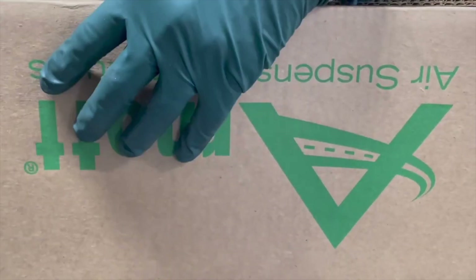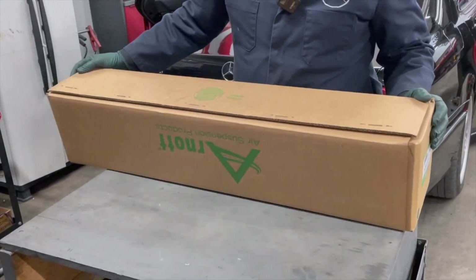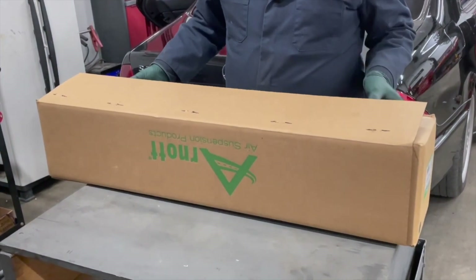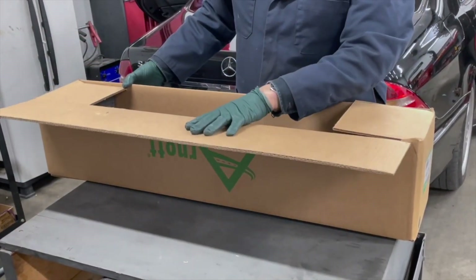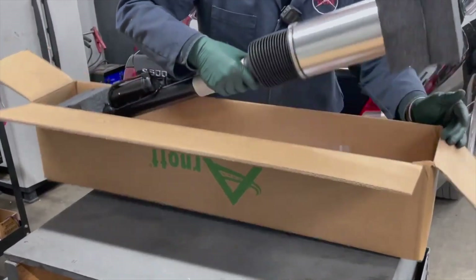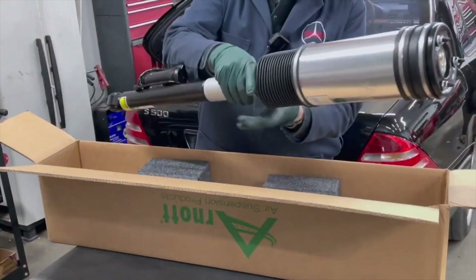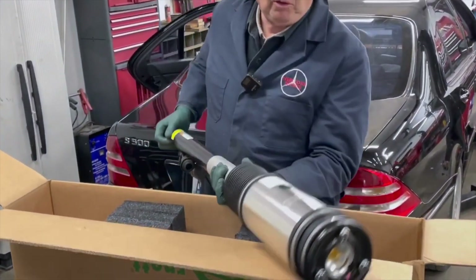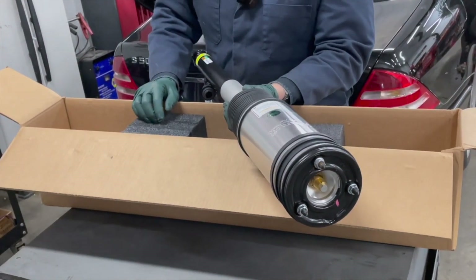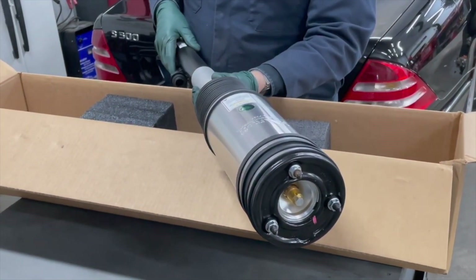Let me show you what I'm installing. The struts I use are not brand new — don't you just love unboxing videos? I like the Arnott products; they're very reasonably priced, this one was right around $400. Compare that with a new OE strut. They do a great job, the quality is great, and this is what it looks like — long and cumbersome. I'm not going to do a full install video; there are at least 20 or 25 videos on YouTube on how to install airmatic rear struts.